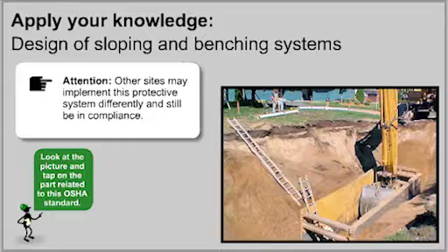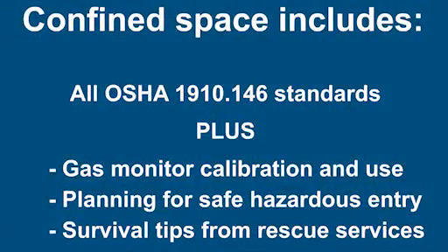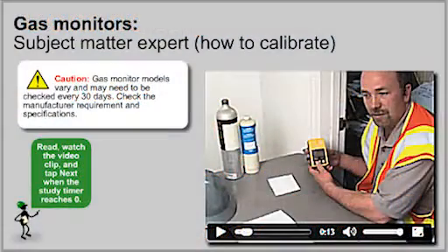Additionally, you can learn about protective systems and how to properly use them. The confined space lessons are peppered with many video clips covering the step-by-step calibration and use of gas monitors.